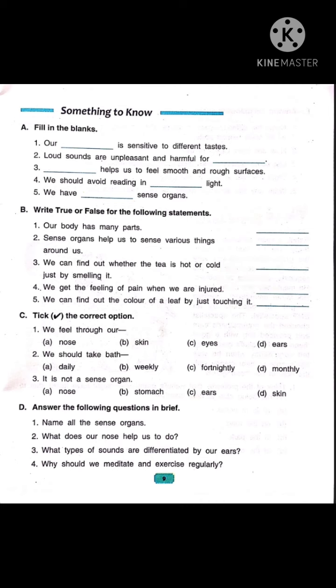Now number 5: we can find out the color of a leaf by just touching it. Children, we can see the color of objects with the help of our eyes. So it is false.